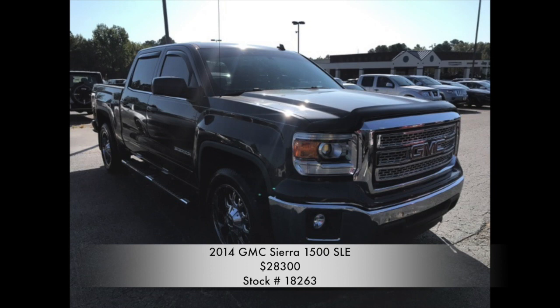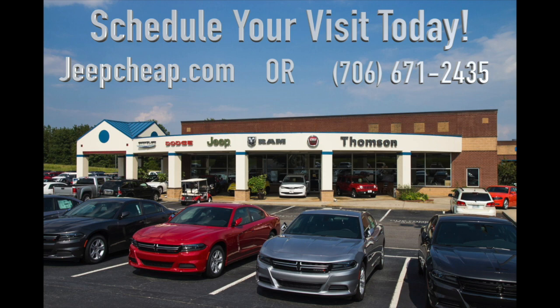This GMC Sierra won't be here long, because at Thompson-Kweissler Dodge Jeep Ram & Fiat, we make buying easy. Find this and many other vehicles on our website at jeepjeep.com, or give us a call at 706-671-2435. Schedule your visit today!